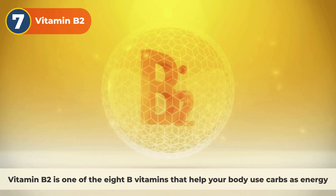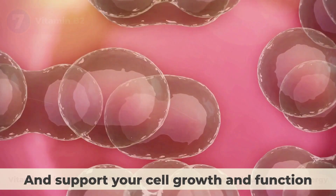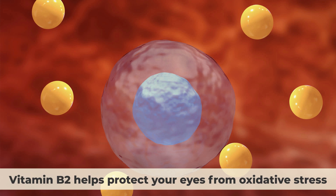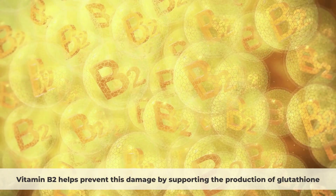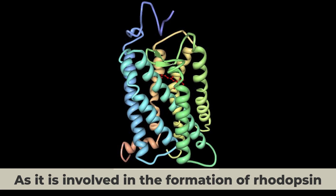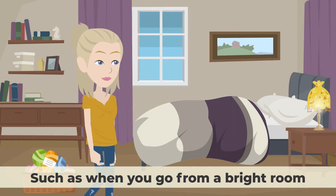Number 7: vitamin B2. Vitamin B2 is one of the B vitamins that help your body use carbs as energy and support cell growth and function. It's a water-soluble vitamin, which means your body doesn't store it and you need to get it from your diet or supplements. Vitamin B2 helps protect your eyes from oxidative stress by supporting the production of glutathione, a powerful antioxidant that protects your eyes from free radicals. Vitamin B2 also helps your eyes receive light properly, as it is involved in the formation of rhodopsin — the pigment that helps your eyes adapt to different levels of light.